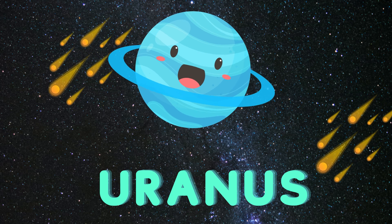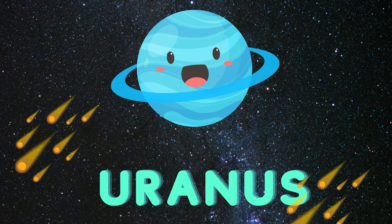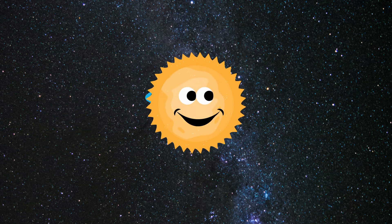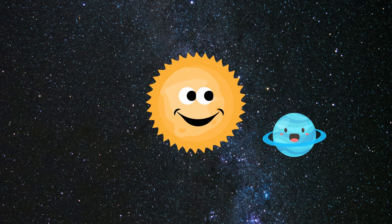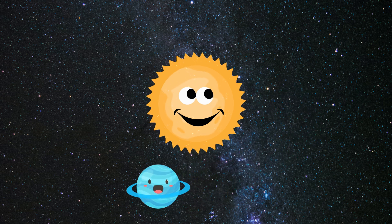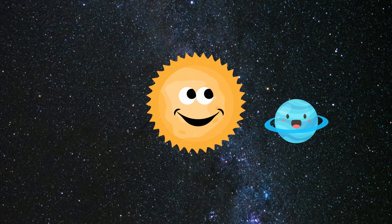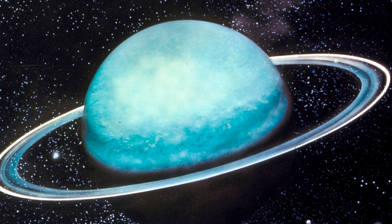The next planet is Uranus, let's learn about it. The seventh planet, mostly made of ice and gas. It's really cold and spinning sideways, hit by something in the past. This is the real picture of planet Uranus.